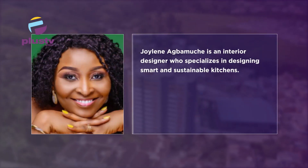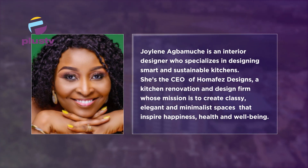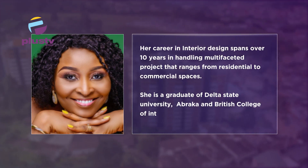Welcome back to the show. And as I stated earlier, we are going to be talking about how to build and design a well-thought-out kitchen that combines elegance, aesthetics, and functionality. And to continue the discussion with me is our Mabel Joylin Agbamuche, who joined us last week. She is the creative director of Home Affairs Design with over 10 years' experience in the world of interior design with particular focus on kitchen designs.